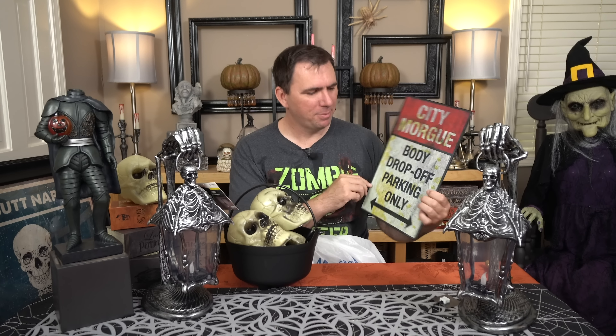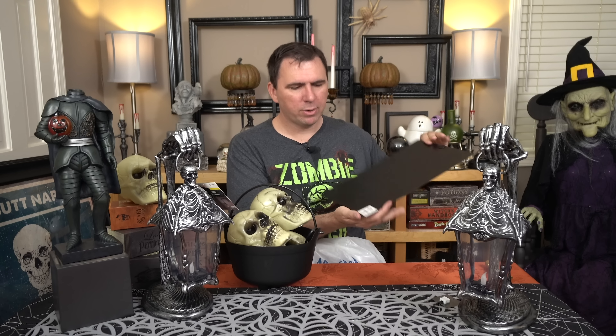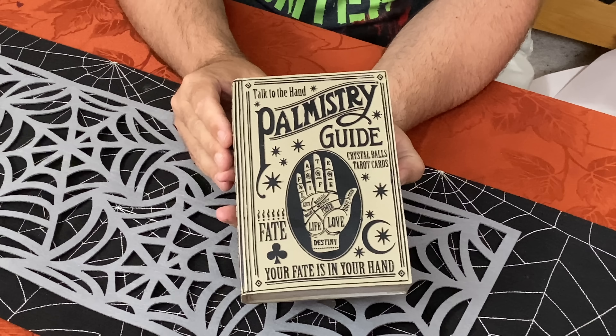From Walmart, I got this city morgue body drop-off parking only sign to put up outside my driveway area where I've got a little parking pad next to the road so people could see it. I just thought it was kind of fun. But that's where I'm going to be doing my Ghostbusters theme, so it kind of clashes — though maybe the ghosts are coming out of the city morgue, so I guess it kind of works. I like these tins; they were $3.88. They have all sorts of designs. I think they were pretty high quality, and it's got a very interesting texture — it almost feels like sandpaper. I'm hoping the weather doesn't cause that to be any problem.